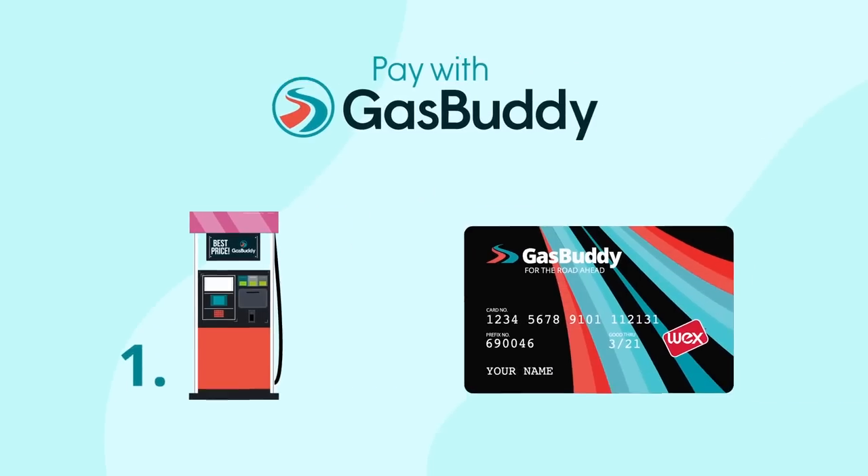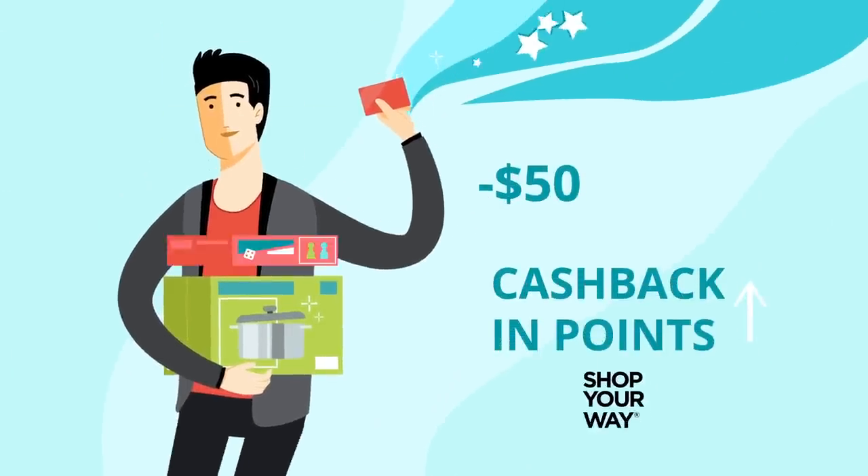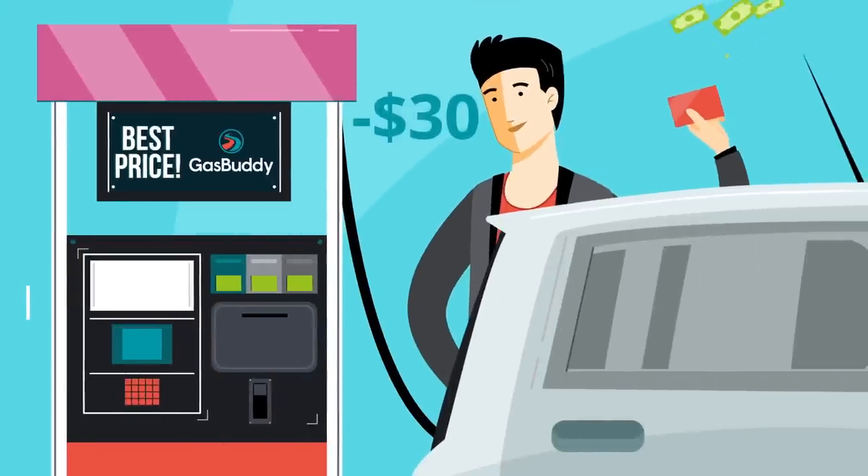Paying with GasBuddy lets you choose how you save. Earn cash back and points that can be redeemed to save you money on millions of items. Or choose to receive a fuel discount right at the pump.